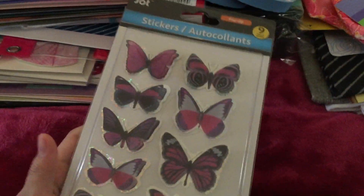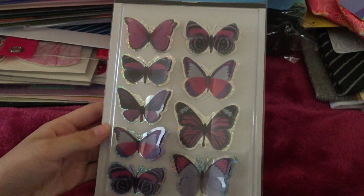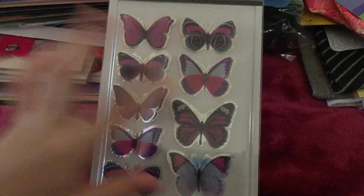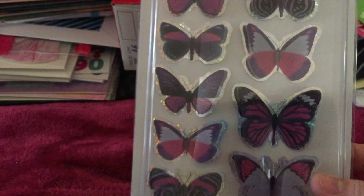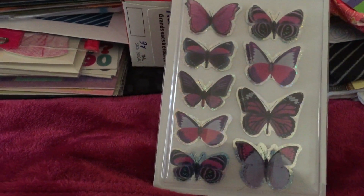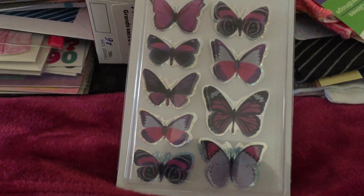Another thing is this butterfly sticker — it's 3D. There are so many different colors in there but I just got that color. There are nine of them. I've been using this kind of butterfly lately since it's springtime. So you have to use flowers and butterflies, that's why I bought another one.